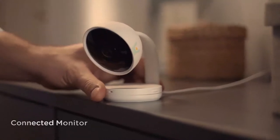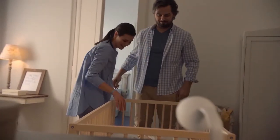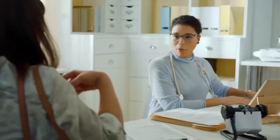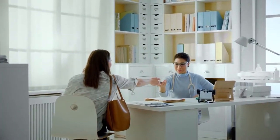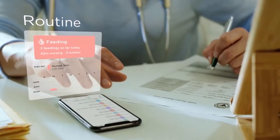Together with the monitor and details you enter like feeding, Lumi gives you an up-to-date overview of your baby, and it's easy to share. Seeing their unique habits and patterns can help you create a routine that works for your baby.